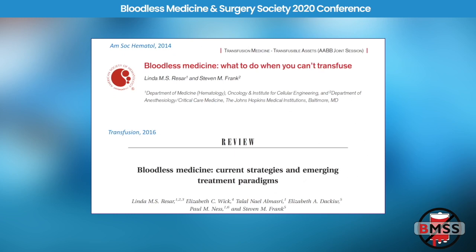Bloodless medicine has now been accepted into the journals and by clinicians around the country. The American Society of Hematology allowed an article to be published on what to do when you can't transfuse. And the journal Transfusion is now publishing papers on bloodless medicine — which seems kind of ironic that a journal named Transfusion would publish papers about not transfusing.